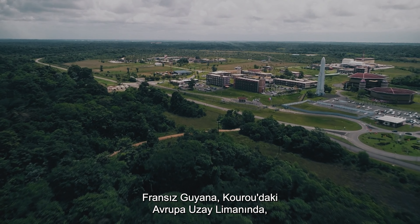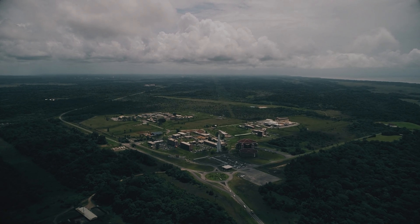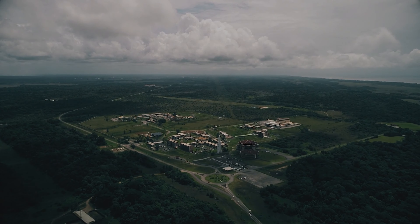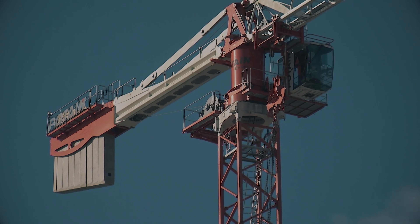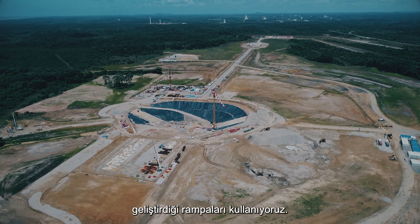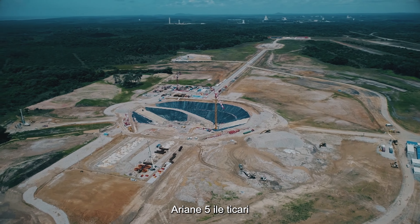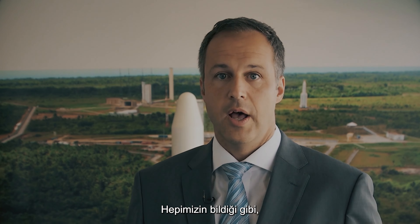At the European spaceport in Kourou, French Guiana, new launch facilities for ESA's Ariane 6 launcher are being built. At least the big hole is there — the excavation is done — and the launch zone buildings will soon appear, on schedule. Independent access to space is the primary objective, and ESA has been very successful on the commercial market with Ariane 5, holding over 50% of the commercial market.